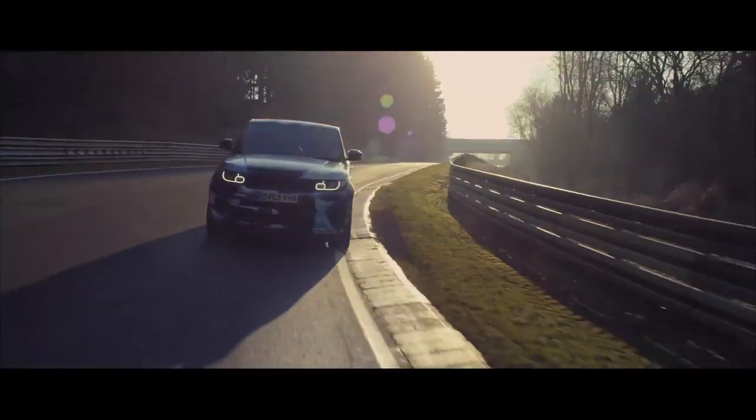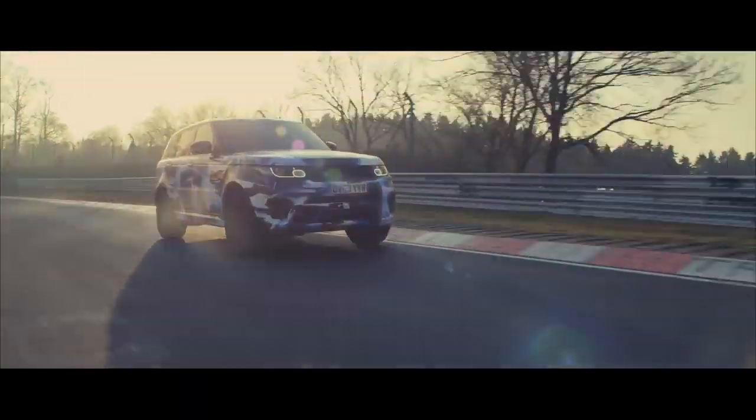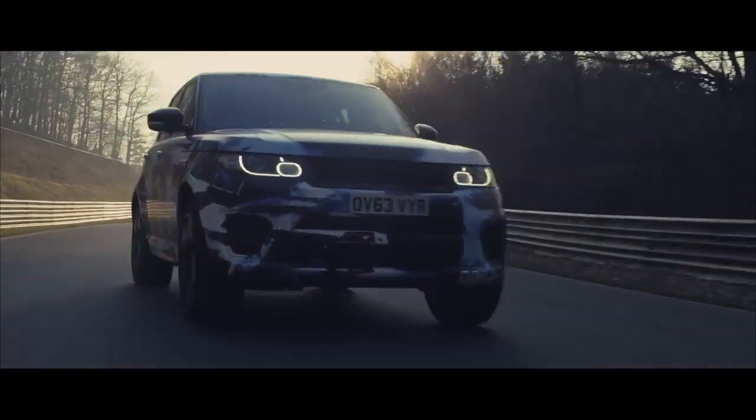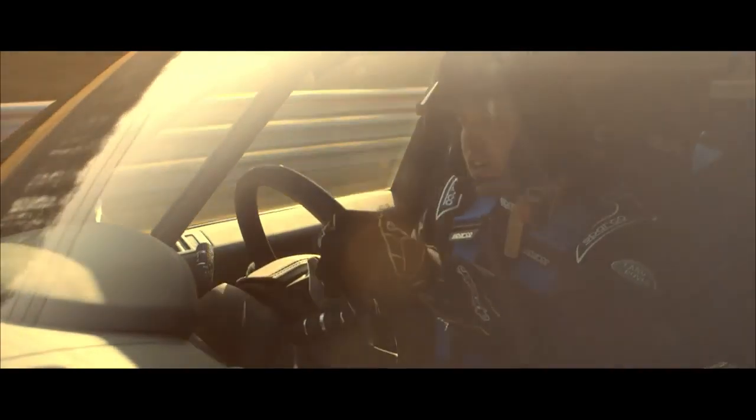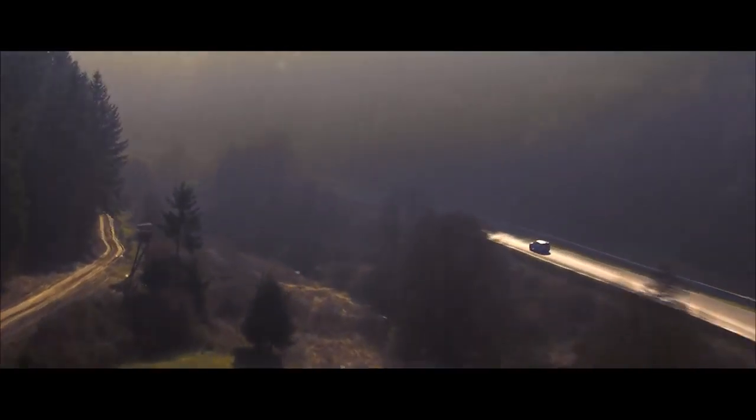We're now approaching Rideshide, which is the lowest point on the track. From here we'll climb up over 600 metres to Hohe Acht, which is the highest point of the circuit.